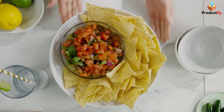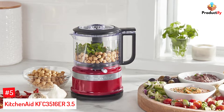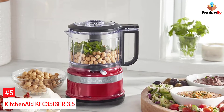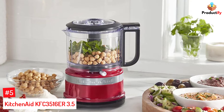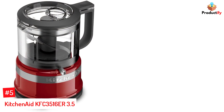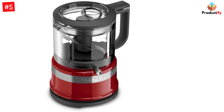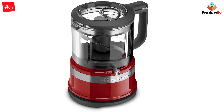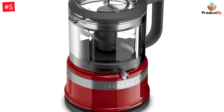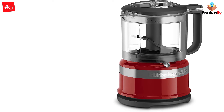So, let's dive into the video. Number 5: KitchenAid KFC 3516ER 3.5. This little chopper has a 3.5 cup bowl that is big enough for serious food prep when a full-sized food processor is too big for the job. It has two speeds and it operates when the top is pressed down at the handle, so it's easy to pulse or to run continuously. The work bowl is tall rather than wide.